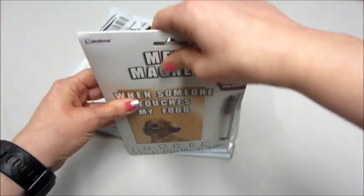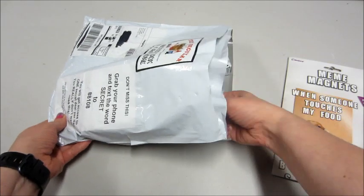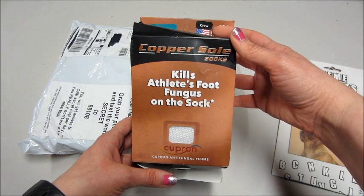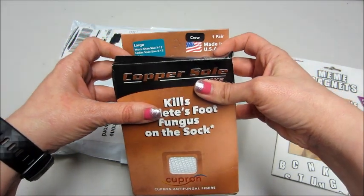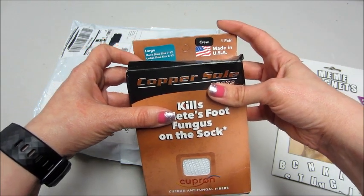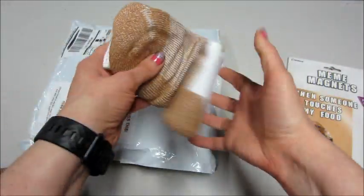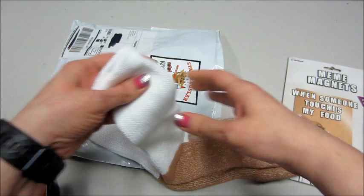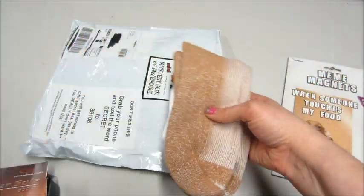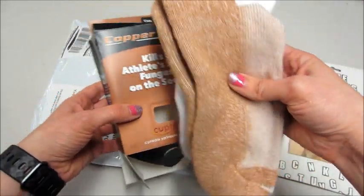Next up: copper sole socks — kills athlete's foot fungus on the sock. It's a men's size large, fits 7 to 12 for men's, ladies 8 to 12. There's one pair in here. Those are really nice thick socks, good for wintertime, pretty soft too. Very cool — I thankfully have never had athlete's foot, but Casey did, so it's nice to know something like that exists.